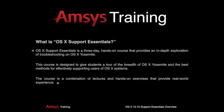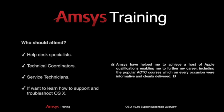OS 10 Support Essentials is a three-day Apple-certified course that teaches students how to correctly support and troubleshoot OS 10.10 Yosemite. If you work on a help desk that supports Macs, or you're a technical coordinator that needs to learn how to support OS 10 Yosemite, then this is the course to take.